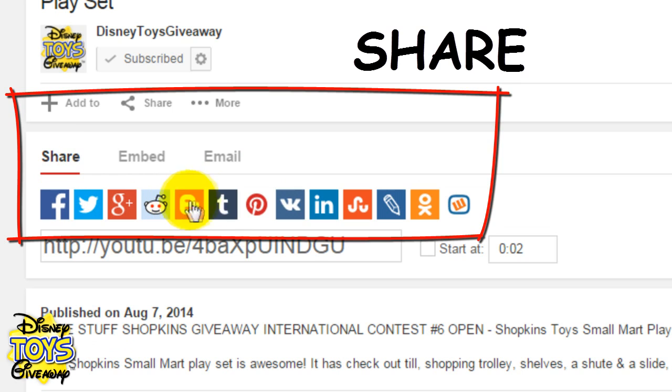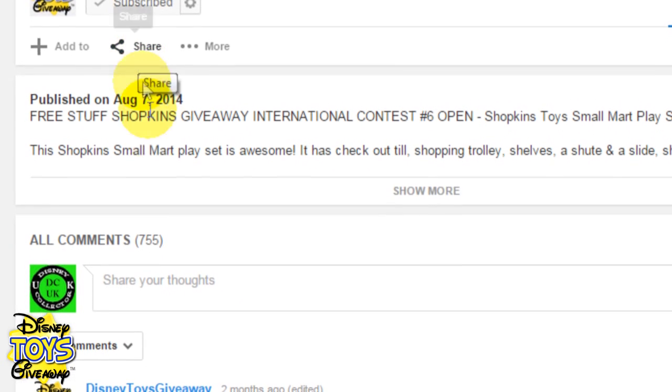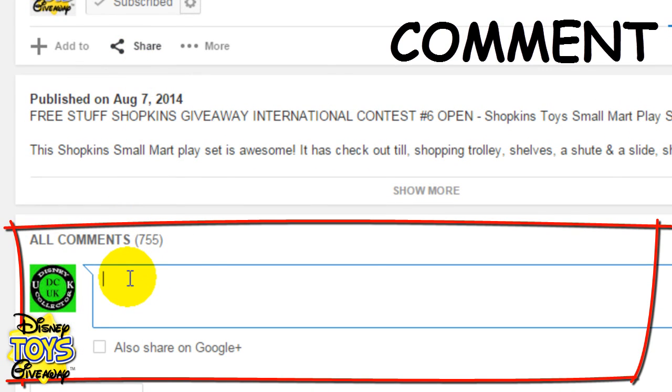You can share the video using Facebook, Twitter, Google+, Instagram, and many more. Make sure you also email, text, and tell everyone you know as well. And finally, leave a comment telling us what you think of the video and which toy you'd like us to give away next.